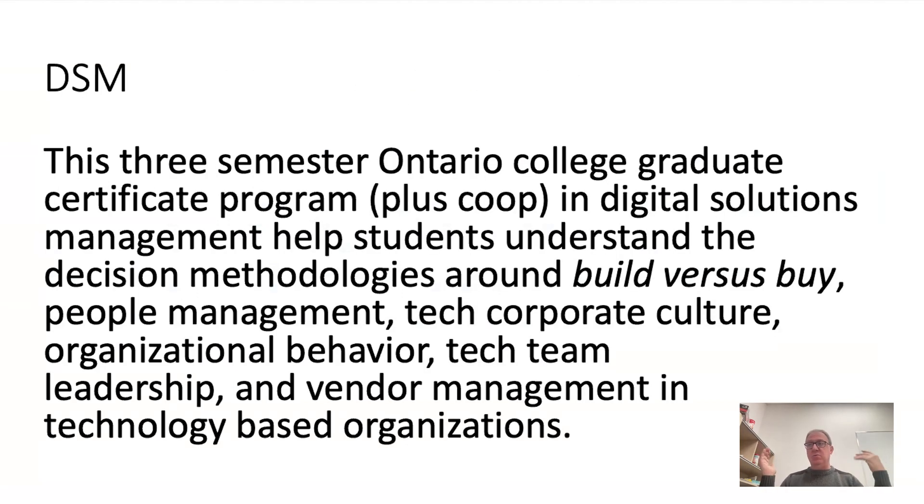That's digital solutions management. Really proud of this program — an amazing program — and we're hoping you're going to be able to come join us.